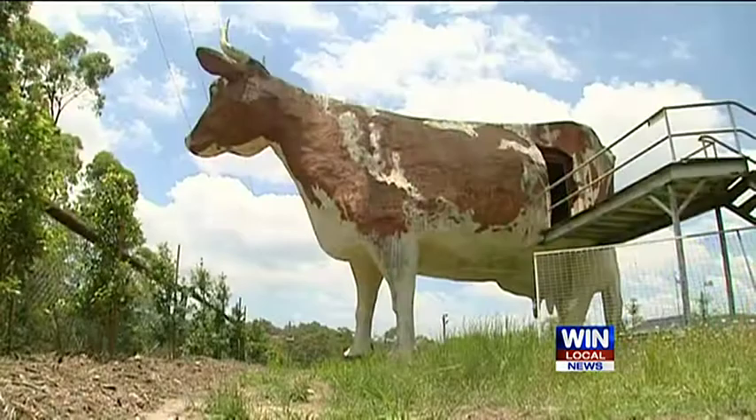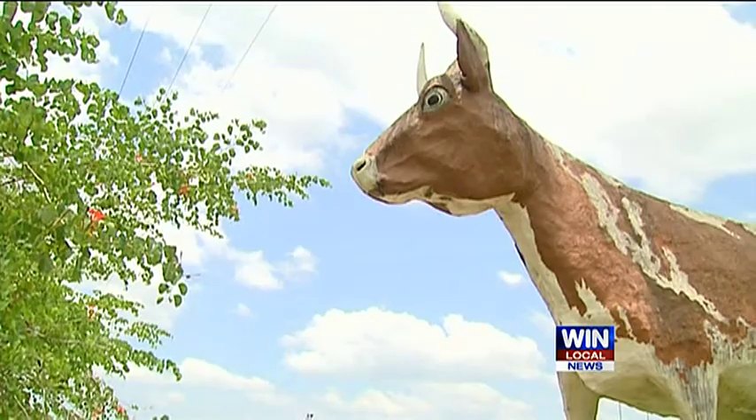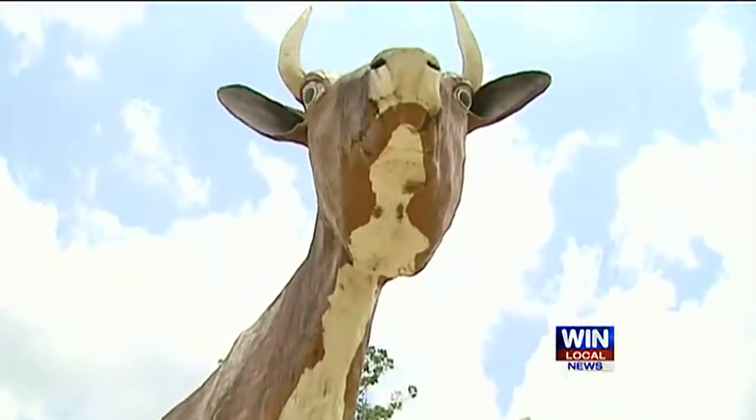They had busloads and busloads of people from the south come up. Since then, it became the trademark for several businesses and a local icon. But the big cow will stay put — it won't be going anywhere.